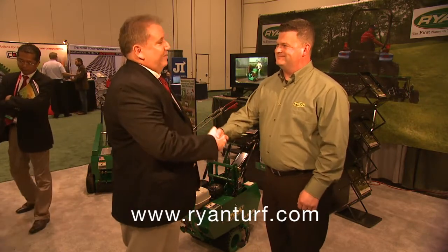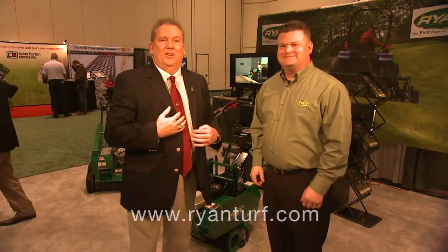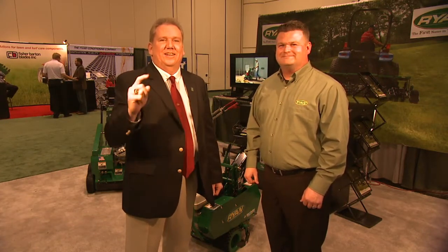Well, this has been some great information. Matt Donahue and Anthony Williams coming to you from the Golf Industry Show for GCSA-TV. You guys have a great show.